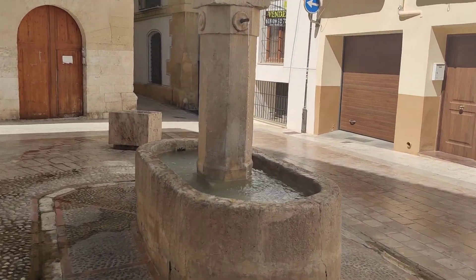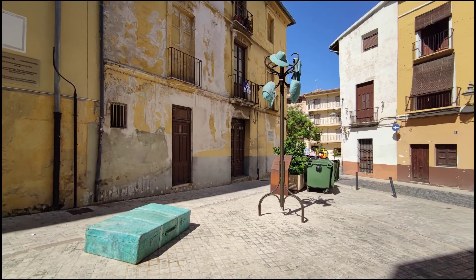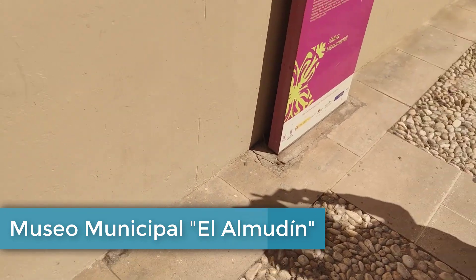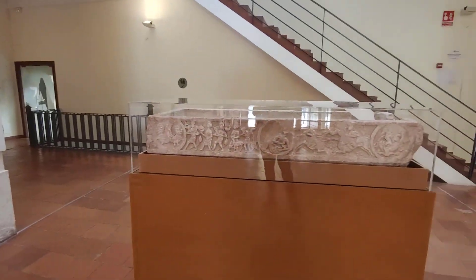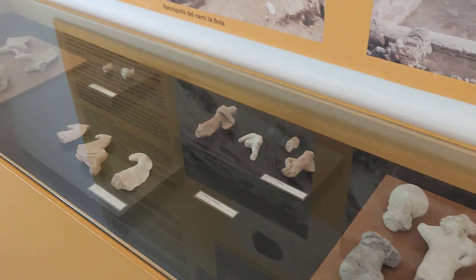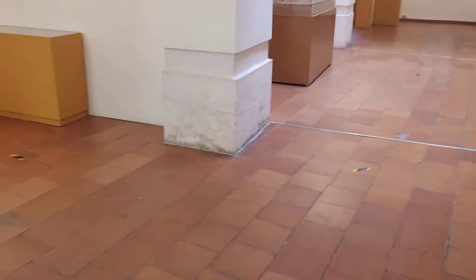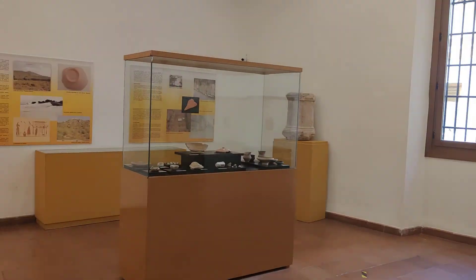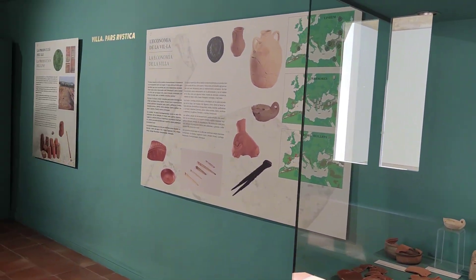Ahora nos dirigimos a los dos museos municipales, a los cuales vamos a poder ingresar con la misma entrada que pagamos para el castillo. El Museo Municipal del Almodí es el espacio perfecto para dejarnos transportar hacia la historia de Xàtiva, desde los primeros vestigios del paleolítico hasta los tiempos en que pertenecía a las tierras de Al-Andalus. Este museo está en la antigua lonja de trigo construida a mediados del siglo XVI, destacando su fachada gótica original y un excepcional patio renacentista con columnas. Hoy en día es un moderno museo centrado en la arqueología con reproducciones de restos de la Cova Negra, piezas ibéricas, romanas, visigodas y musulmanas.